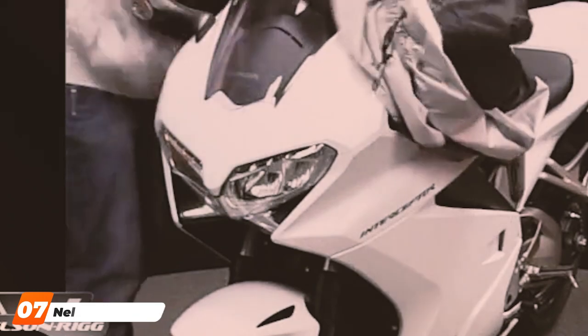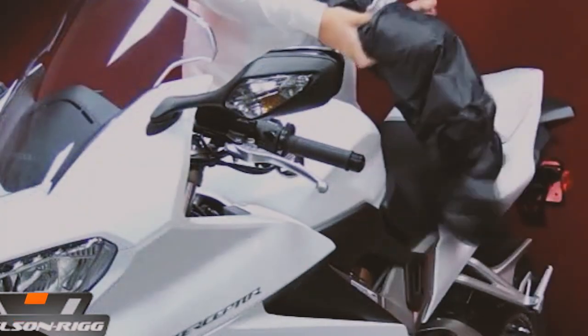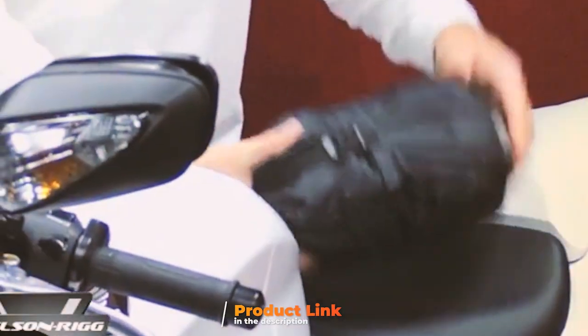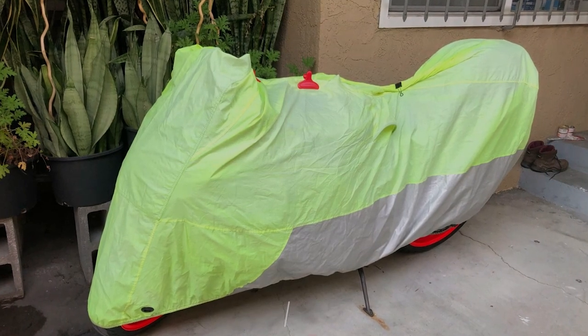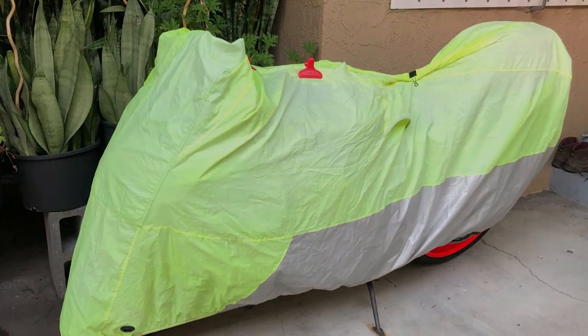Finally, the number seven position is held by the NelsonRig Deluxe Motorcycle Cover. The NelsonRig Deluxe Motorcycle Cover is a premium choice for riders who want nothing but the best for their beloved bikes. Known for its exceptional quality and attention to detail, NelsonRig has been a trusted name in motorcycle covers for years. This cover is crafted from high-quality TriMax polyester, known for its durability and resistance to the elements.